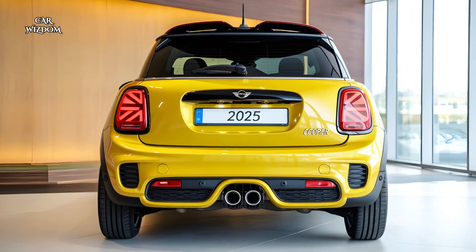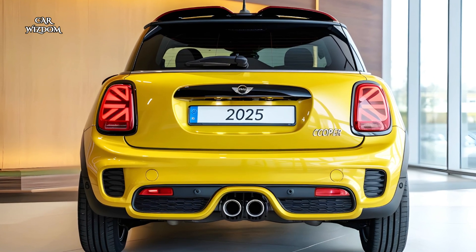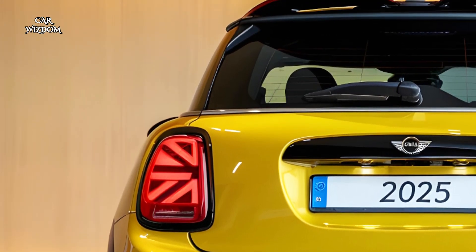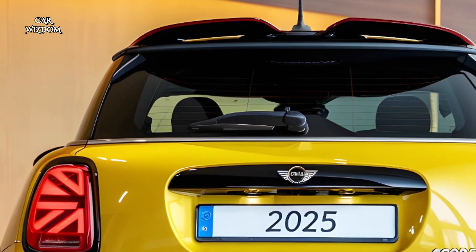Welcome back to Car Wisdom. Today, we're diving into the reimagined icon, the 2025 Mini Cooper Electric — a car that embodies the fun, compact style of the classic Mini, but with a modern electric twist.